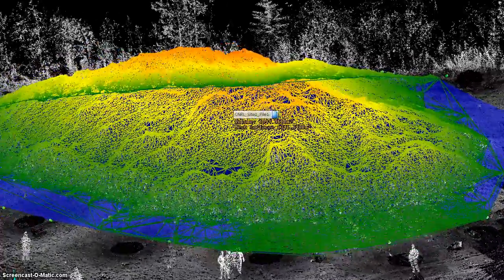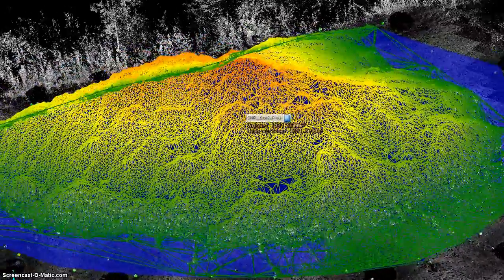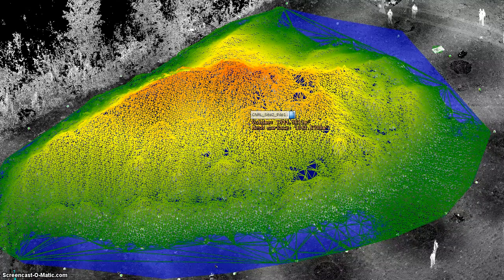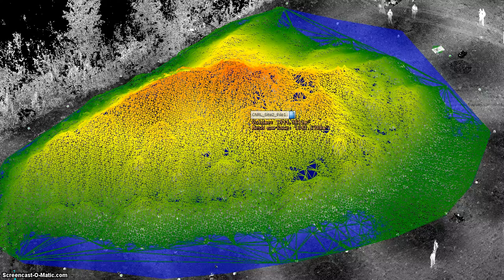A plane defines the grade and the registration spheres marked the perimeter. The volume of this pile was 1,945 cubic meters.